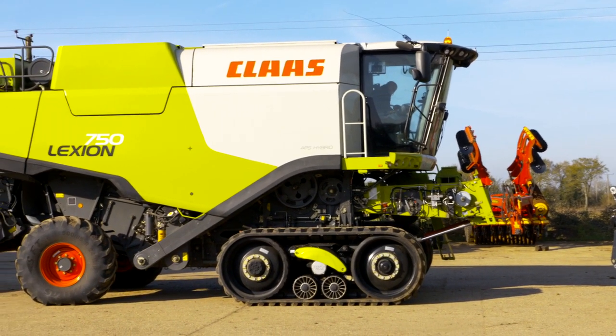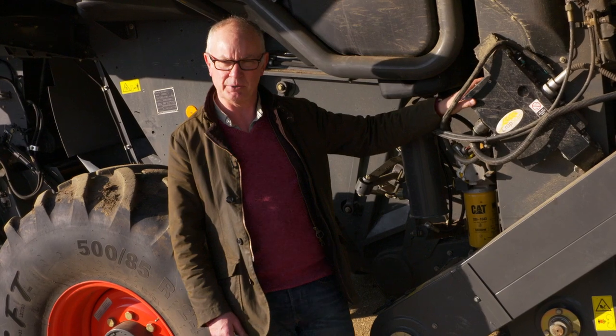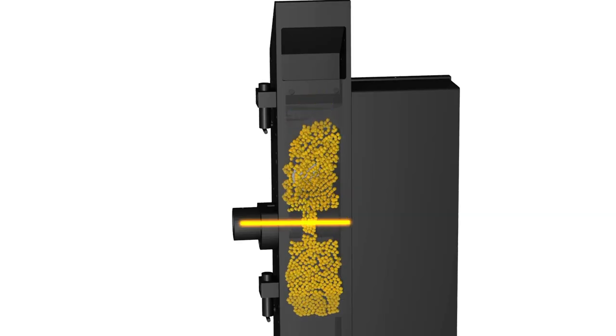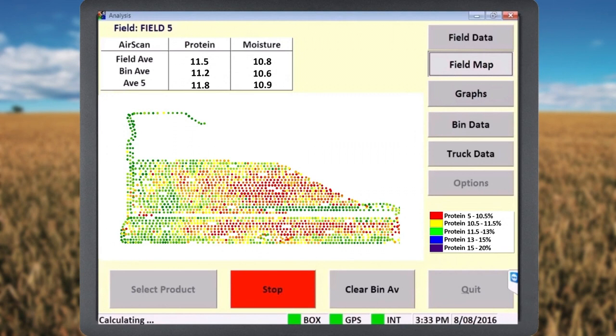Here at Shipley Park the main one that we've applied is crop scan. This is the box on the side here which takes a sample every 10 seconds. It's allowing us to segregate different qualities, not just in the grain spot but in the field on a load-by-load basis. That enables us to add value to what we're selling.